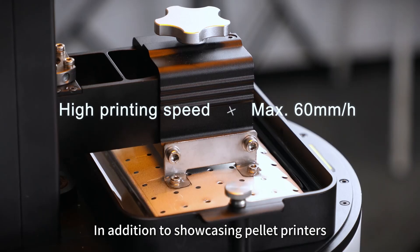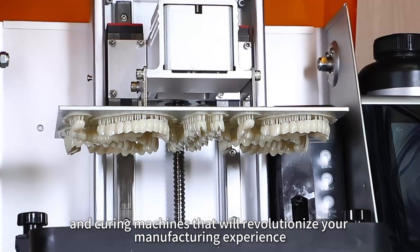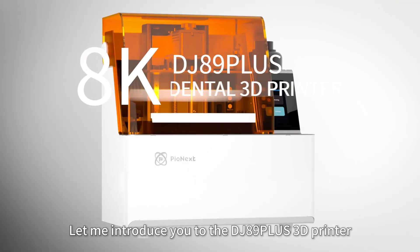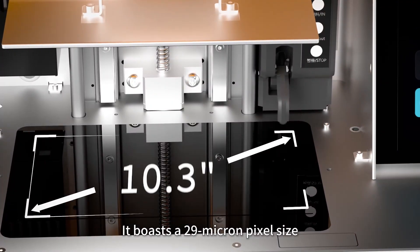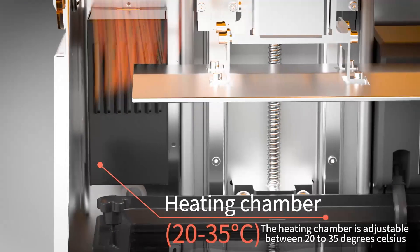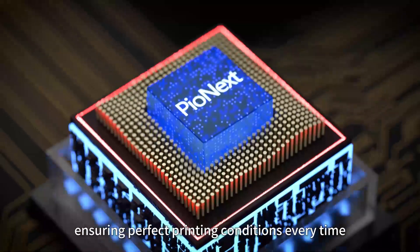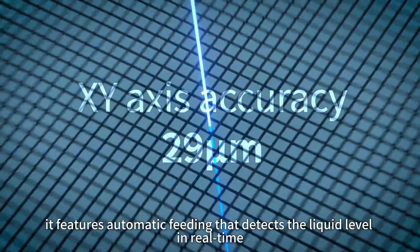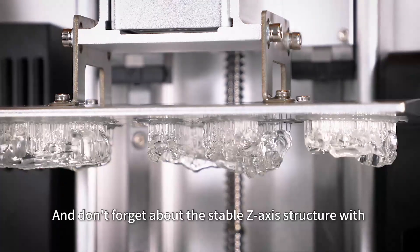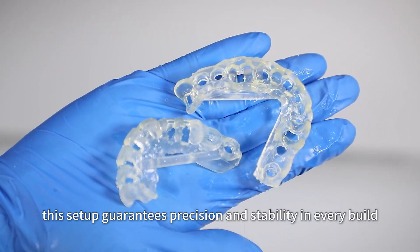In addition to showcasing pellet printers, we will also be showcasing our latest resin-based 3D printers and curing machines. Let me introduce you to the DJ89 Plus 3D printer. It boasts a 29-micron pixel size for incredibly detailed prints. The heating chamber is adjustable between 20 to 35 degrees Celsius, ensuring perfect printing conditions. It also features automatic feeding that detects liquid level in real-time, and a stable Z-axis structure with dual linear guide rails and a ball screw for precision and stability.